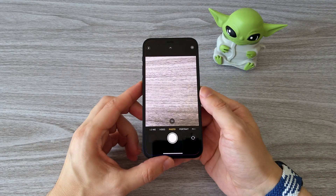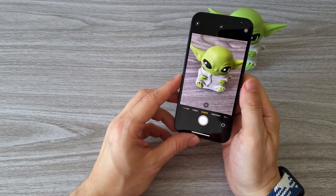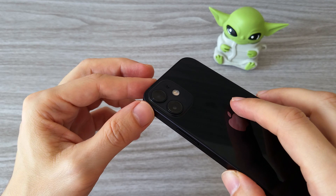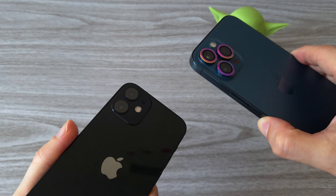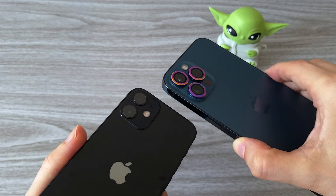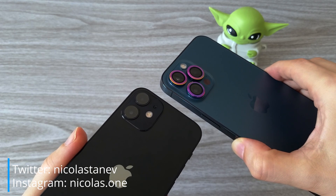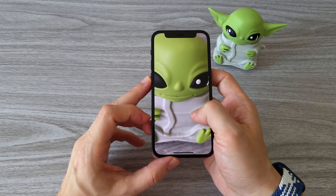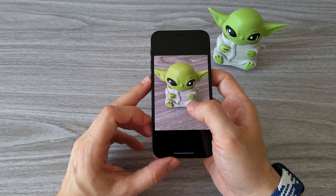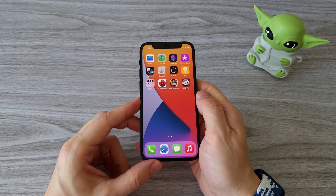When it comes to the camera, the 12 mini has a dual camera system with two 12 megapixel cameras — one ultrawide and one wide. With these cameras we can get up to 2x optical zoom and 5x digital zoom. If you want to see pictures taken with the phones I review, you can follow me on Instagram and Twitter. I will also make a comparison with the beast camera of the 12 Pro Max, so it will be interesting to see if there is a huge difference.